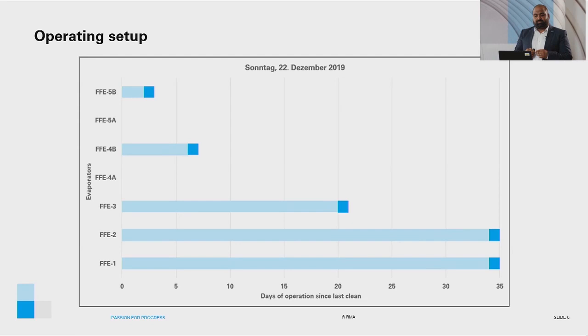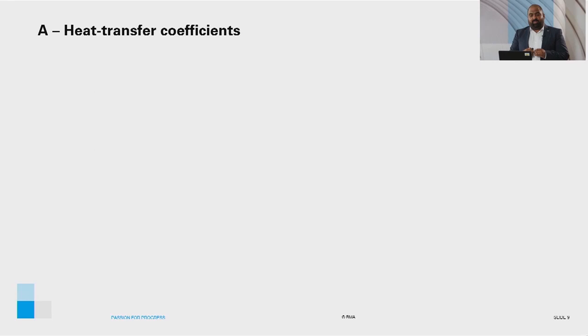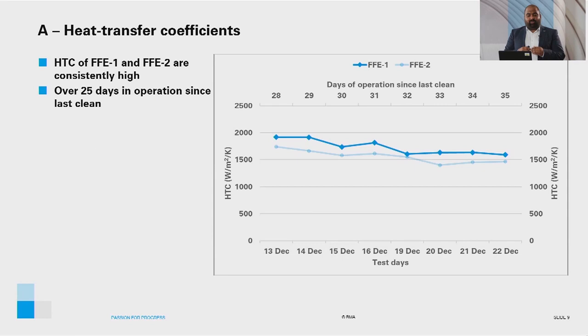Coming to the results of the program — the first topic is the heat transfer coefficient of individual effects. The heat transfer coefficients shown are the average of 4 measurements for each day, with each point on the graph representing 4 measurements made throughout the day, and the entire plot representing 32 heat transfer coefficient measurements for each evaporator. The top axis shows the corresponding day of operation since last cleaned. The heat transfer coefficient of FFE1 and FFE2 are consistently high, and more importantly, the rate of decline with over 25 days in operation since they were last cleaned is quite steady.